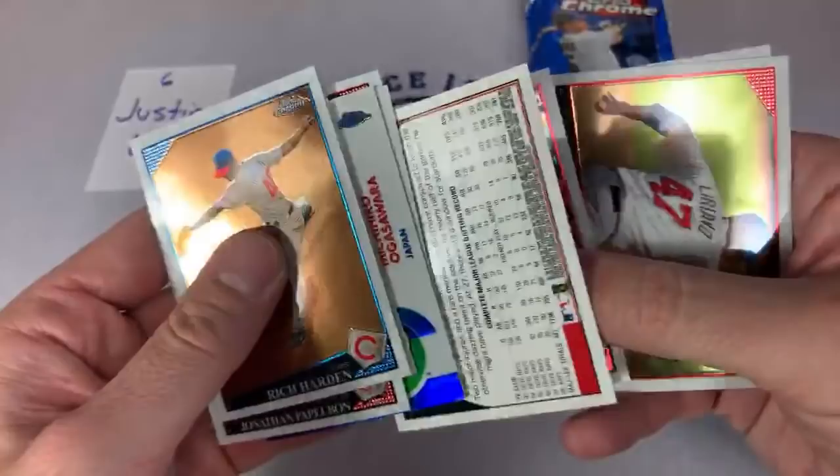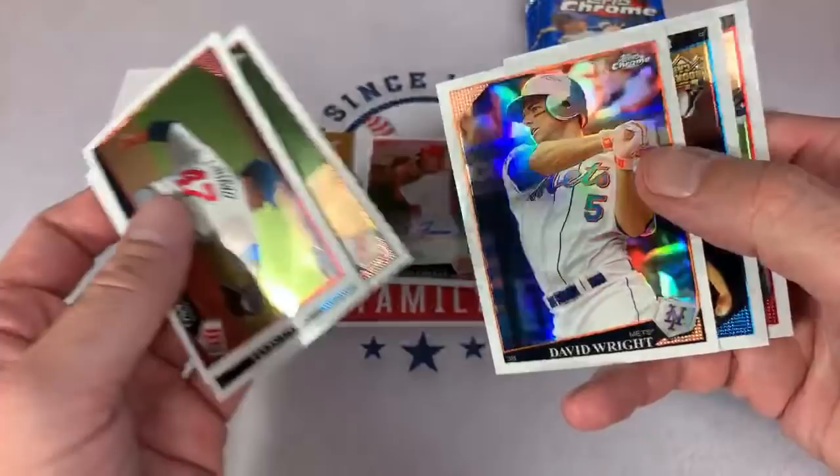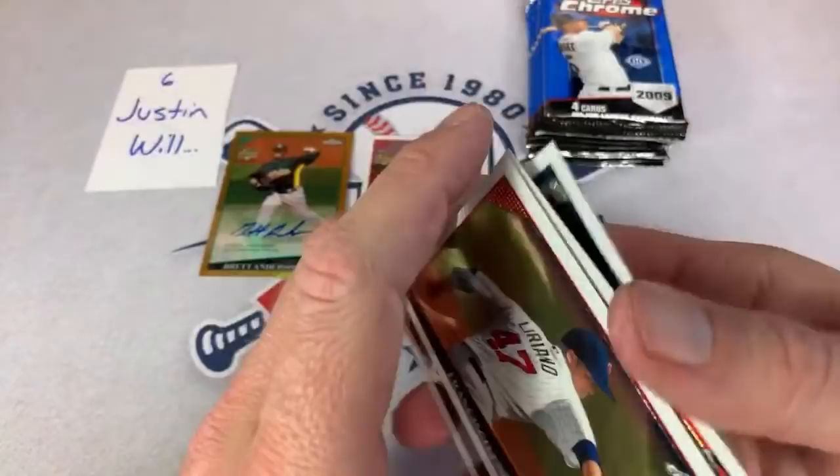How much do these boxes cost — they are $85 is what I sold them for. There's a nice Elvis Andrus rookie card. And there's a nice David Wright refractor.